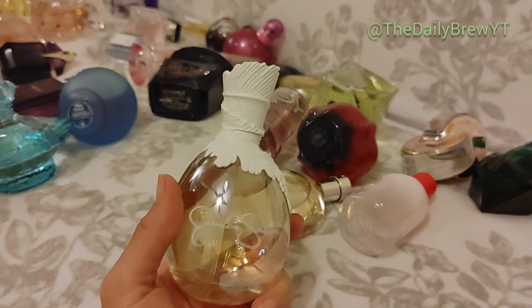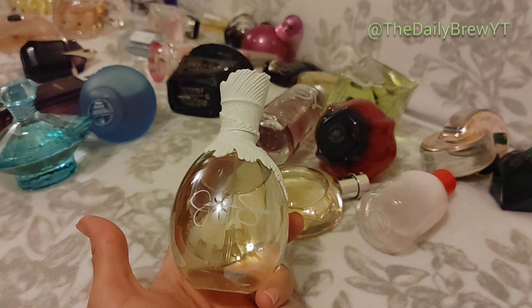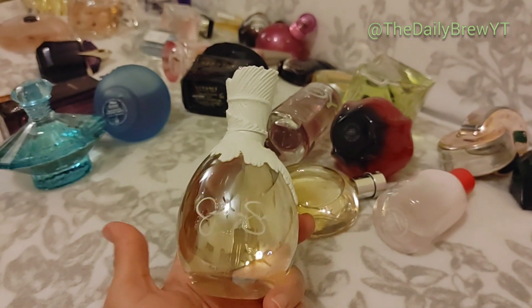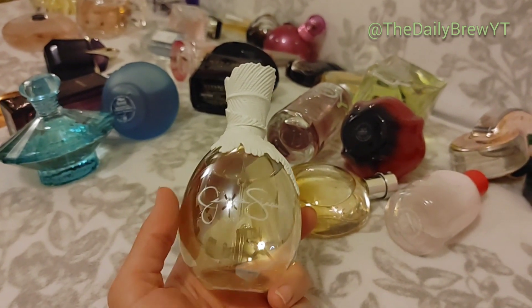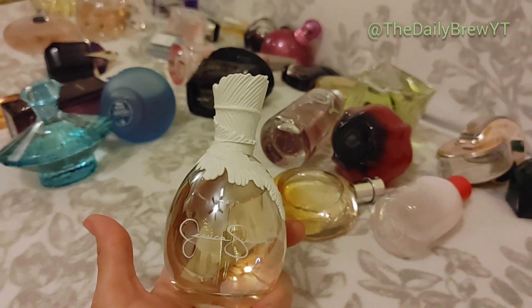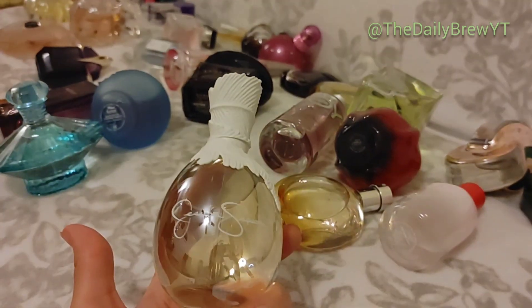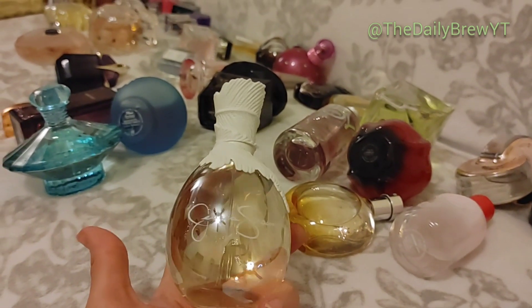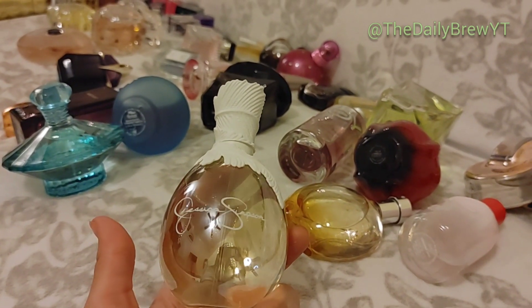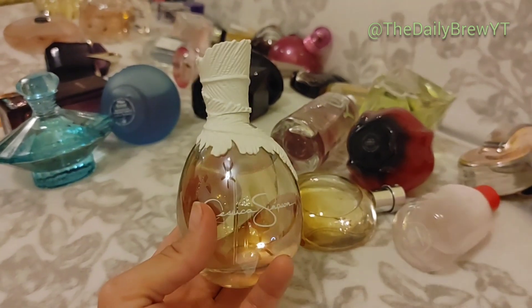Jessica Simpson Fancy Ten — this is a white chocolate, white floral perfume. Very different from any of the floral perfumes I have. Absolutely gorgeous, extremely elegant, very underrated. I love it and would repurchase this ten times more. I think Jessica Simpson makes the best celebrity perfumes — I highly recommend this one, Fancy, Fancy Love, and I really want to try the new Fancy Forever.